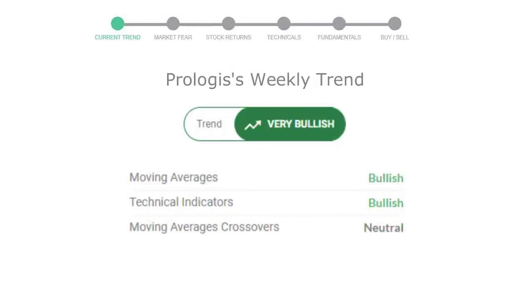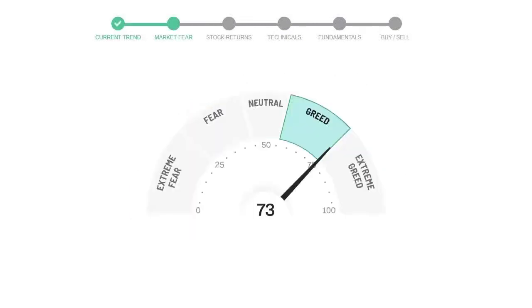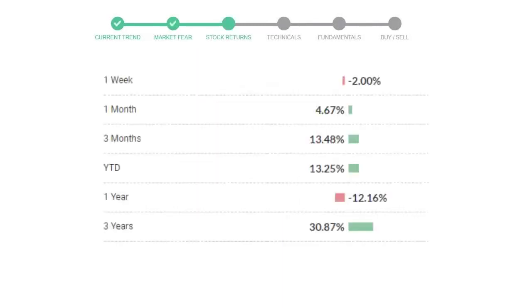Looking at weekly analysis, the weekly stock trend is in very positive trend. Today's market is indicating greedy emotion in public sentiment. Prologis has given negative 2.0% returns in the last 7 days.